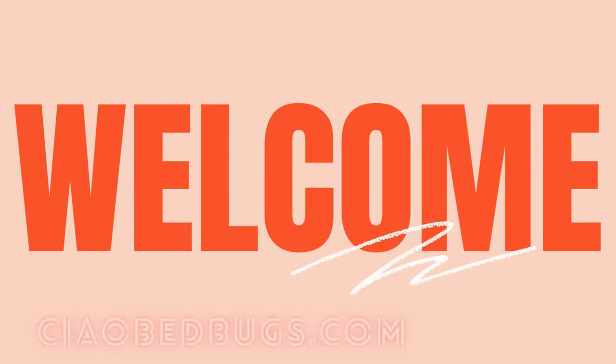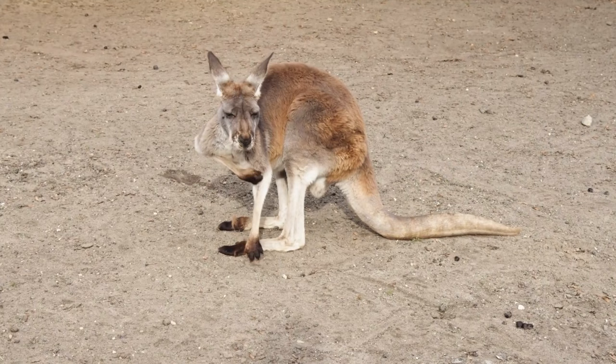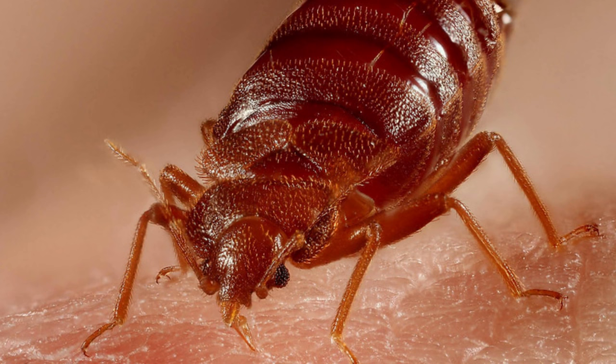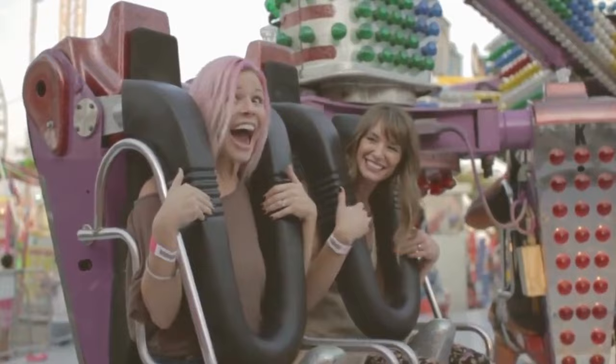Welcome back to Chow Bed Bugs. There's a tiny little insect that sucks your blood and makes you itch like crazy — yes, we're talking about bed bugs. These little troublemakers can ruin your sleep and turn your relaxing night into a total nightmare. But don't worry, because we're here to help. Today we're going to reveal seven natural home remedies to finally get rid of bed bugs for good.